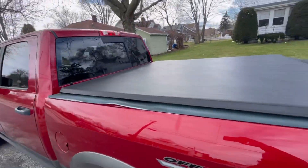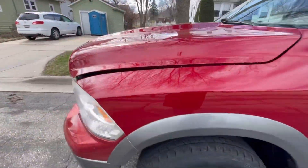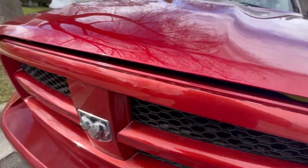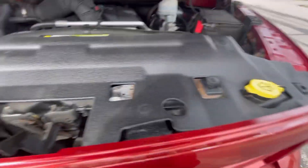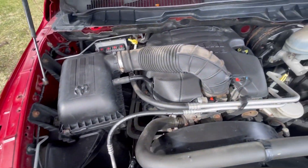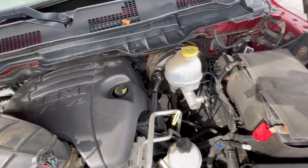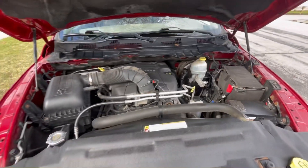As we walk around to the front of the vehicle and pop open the hood to take a look underneath, we'll see that 5.7-liter motor. Everything you need to check or fill is easily accessible right up on top. Great safety features like crumple points and drop-away motor mounts are still part of this gorgeous vehicle.